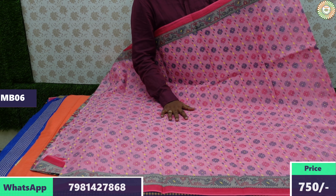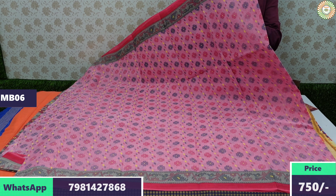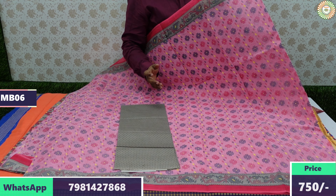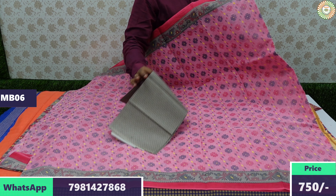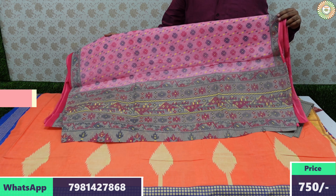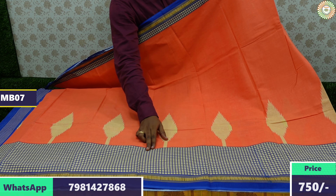Orders are sent via DTDC or Indian Post. If DTDC service is not available in your area, we send via Indian Post. Once the parcel is dispatched, tracking details will be shared. This model has a slightly bigger bottom border, a small pine border on top, and the remaining design is in orange and cream colors.